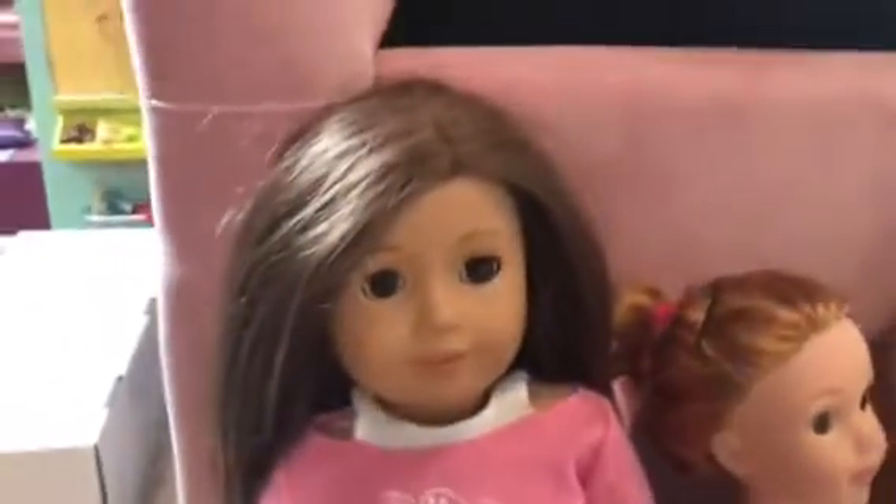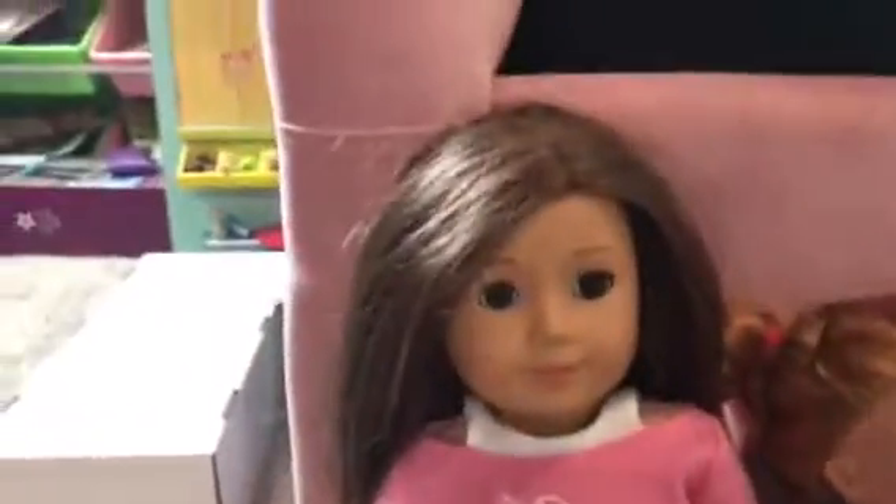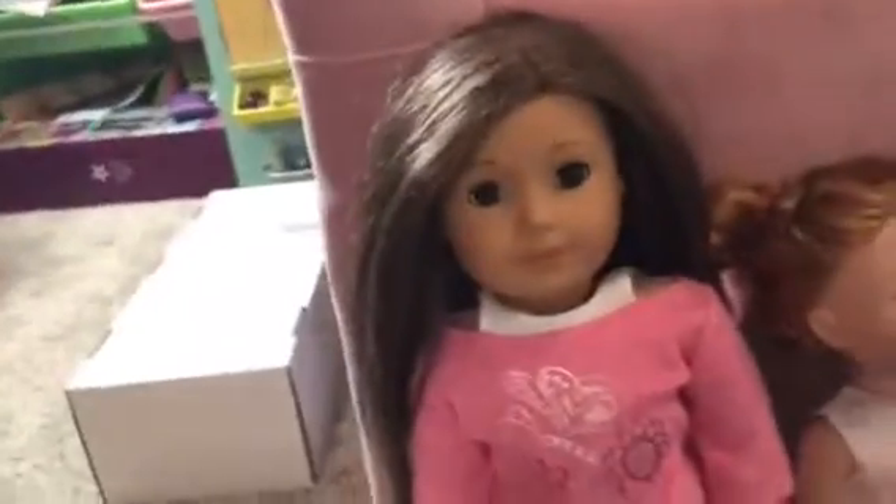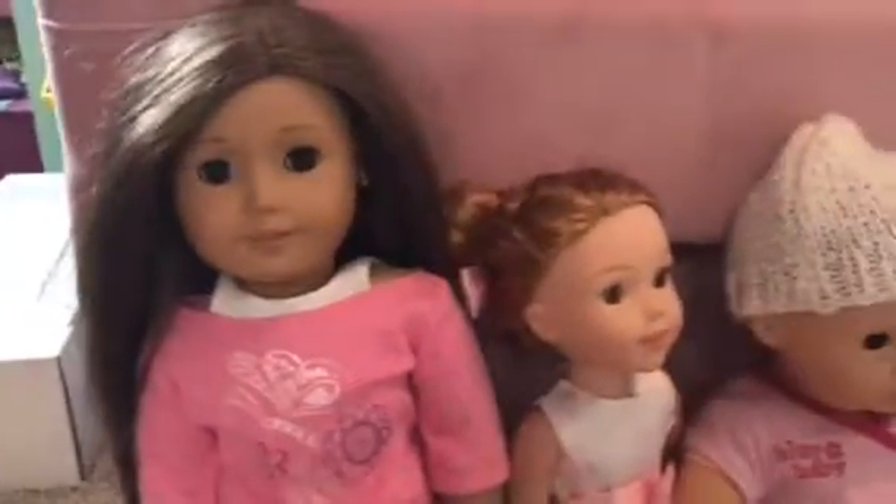So first is my doll Lorelai. She was the first doll I ever got. Her hair is dried out — if you're wondering, it's because I've had her for five years. Her personality is that she likes to run; she's very sporty.